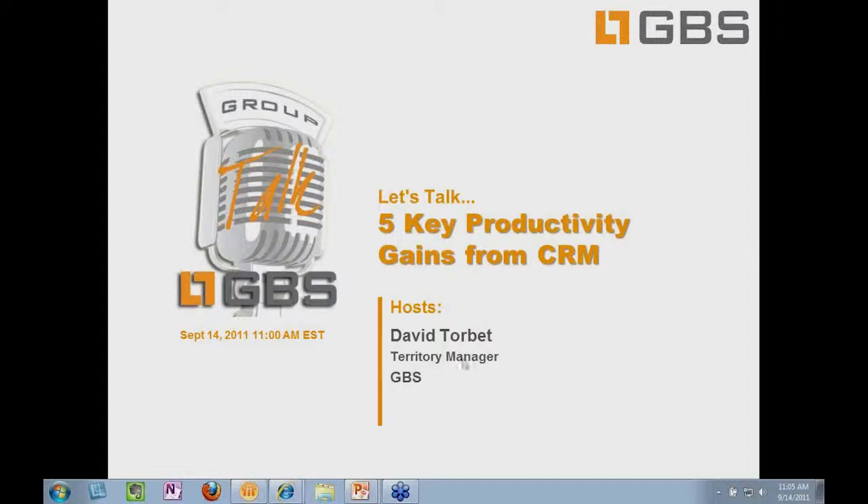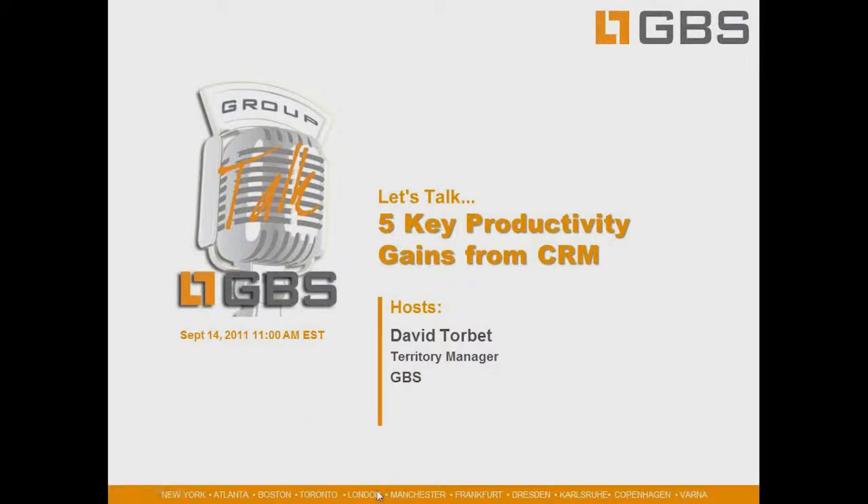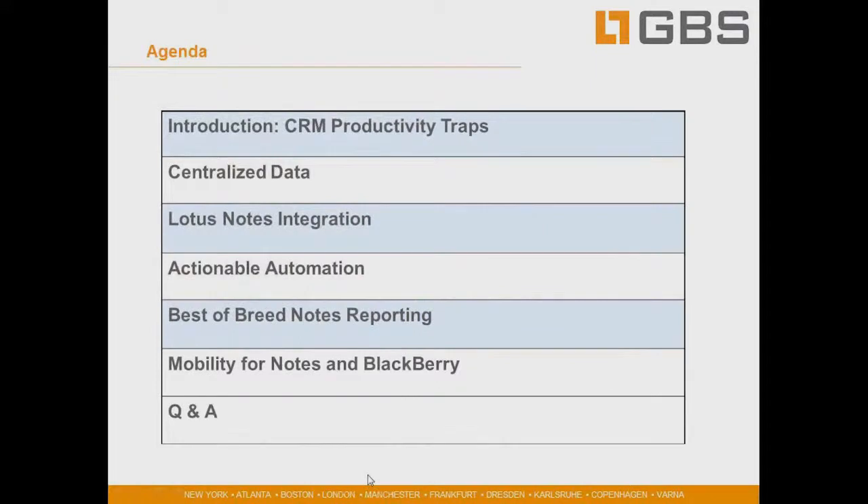I'm having a little trouble with my slide deck here. There we go. I'm going to introduce you to five of the key CRM productivity traps, and then talk about how the GBS SalesPlace system is designed to help organizations deliver CRM value while overcoming a lot of these productivity traps.